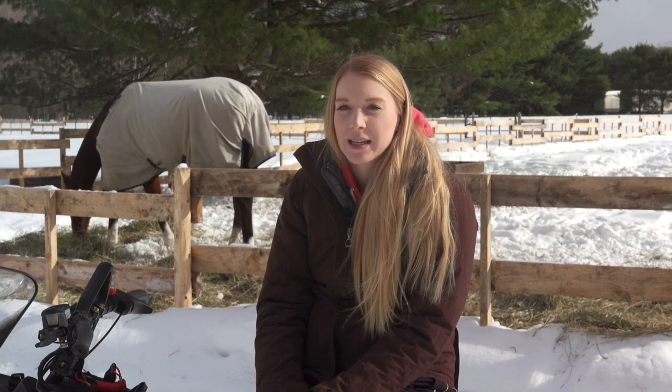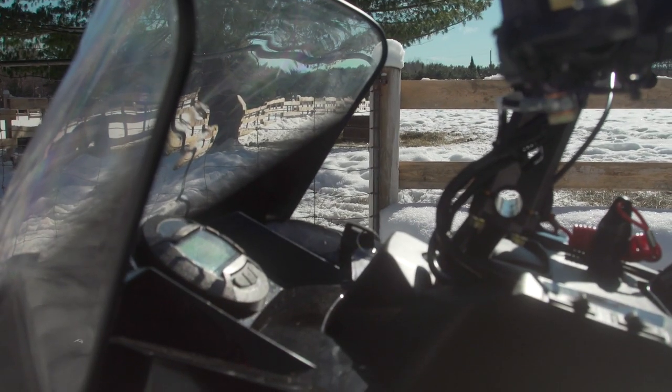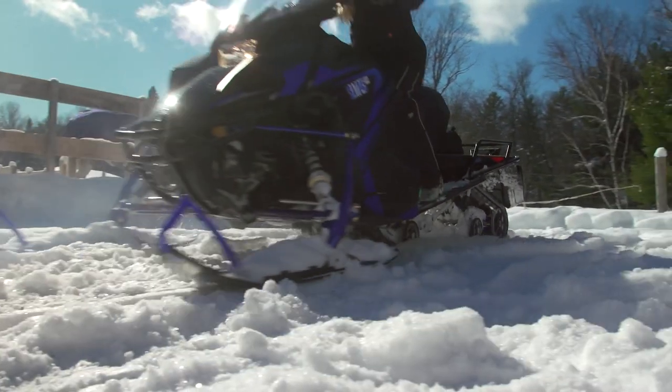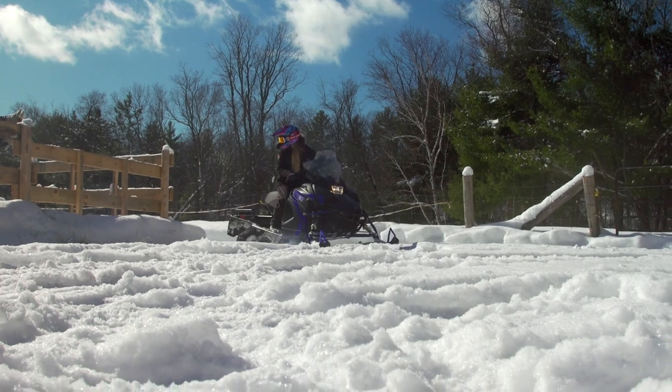A couple of things I like about the Transporter Light: it's an electric start, so I don't have to pull-start it, which makes it easier for me. It also has a push-button reverse, so you can just easily get it into reverse and maneuver it where you'd want it to go.